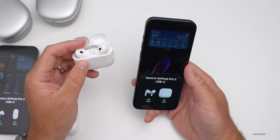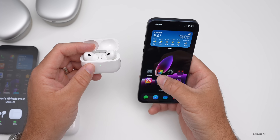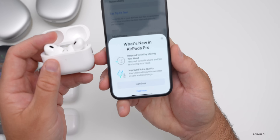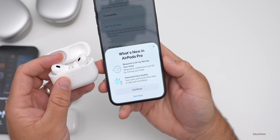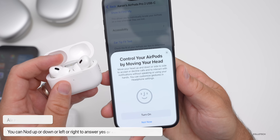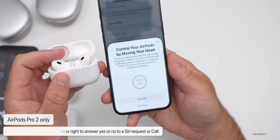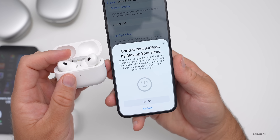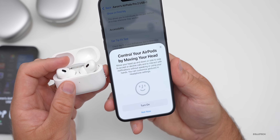The first time you connect after updating, you'll see one of the new features: you're now able to respond to Siri by just shaking your head — nodding yes or no. You'll see a prompt that says 'Respond to Siri by moving your head' and 'Respond to notifications in Siri by moving your head.' You can move your head up and down or side to side to accept or decline calls and interact with notifications without speaking or using your hands.